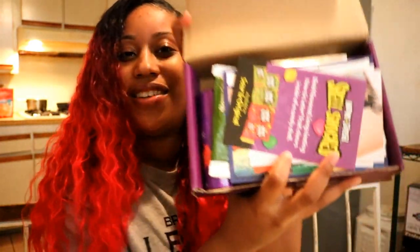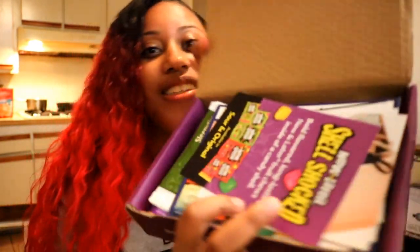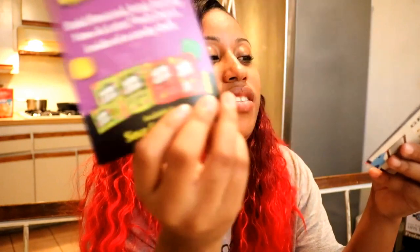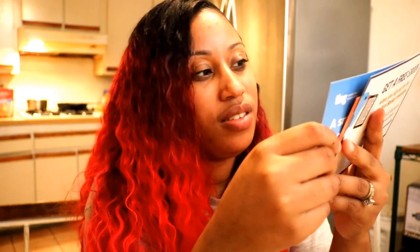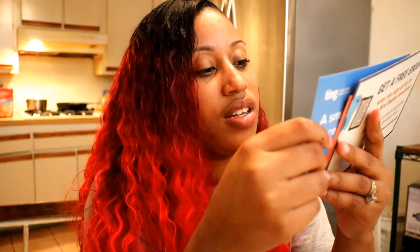Now Laters and Third Love, which is a subscription bra service — 20% off. Ting Mobile, which is a new cell subscription service — they sent a free $25 credit, so I already know that's one of the contents in this box.